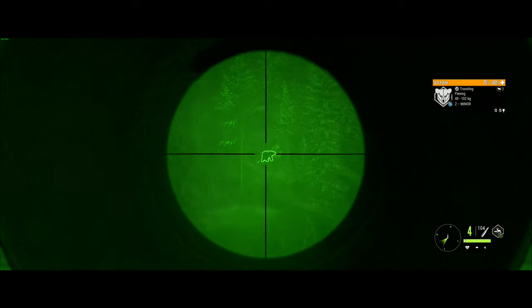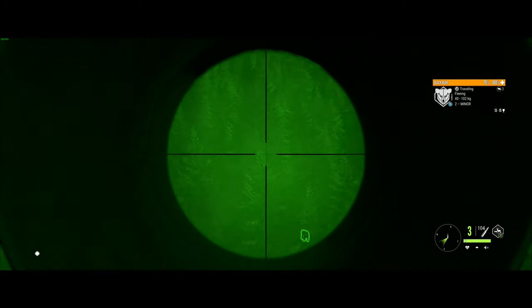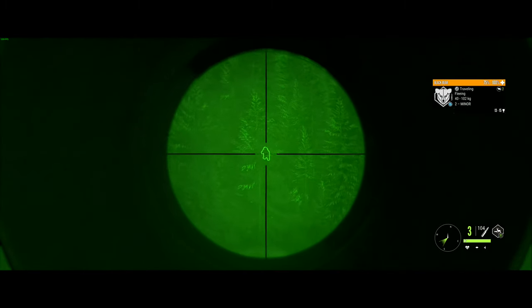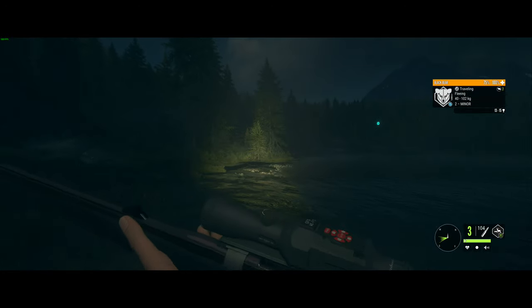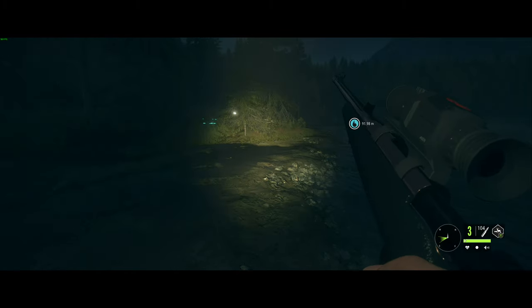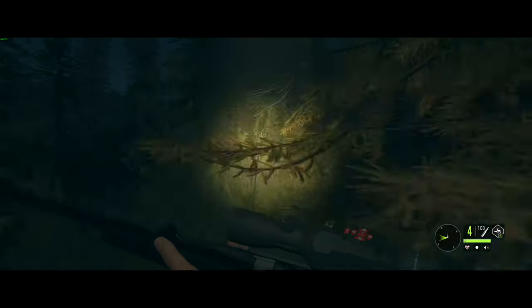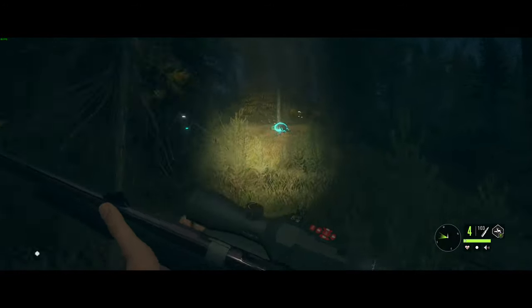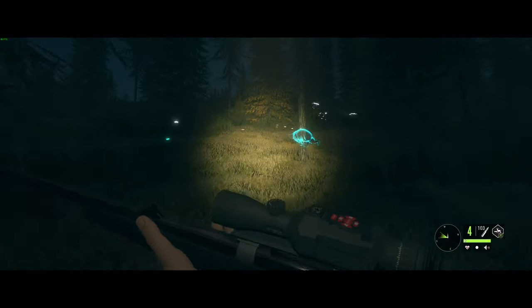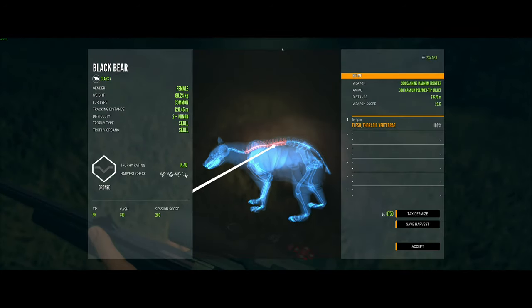I actually moved locations to a different lake that didn't have any fog. We can see the night vision is working much better here. I realize the night sounds — the ambiance — is amazing on this game as well. You feel like you're out in the bush at night.